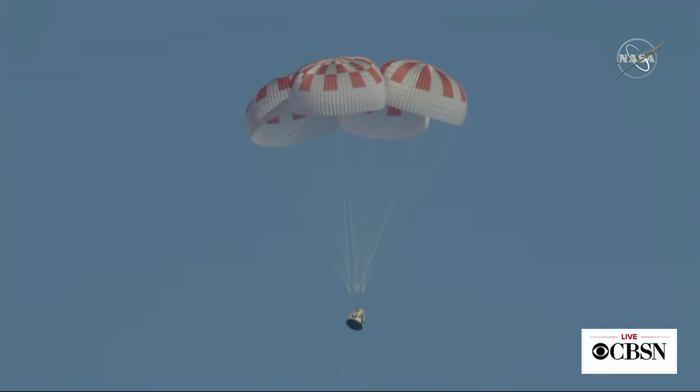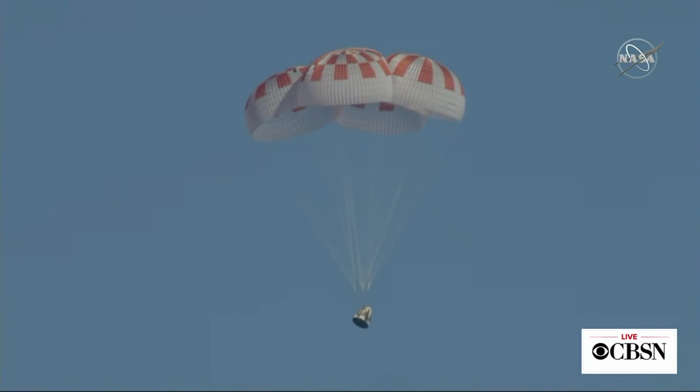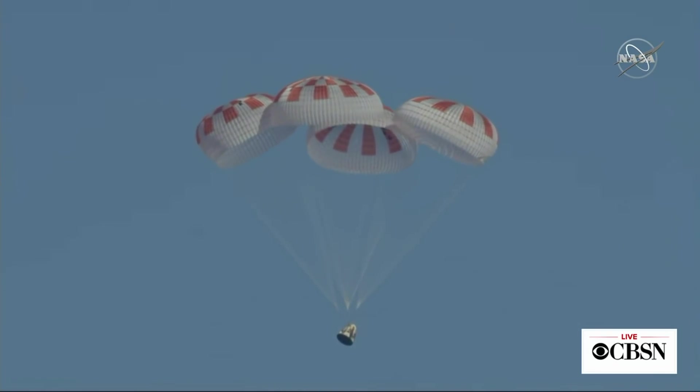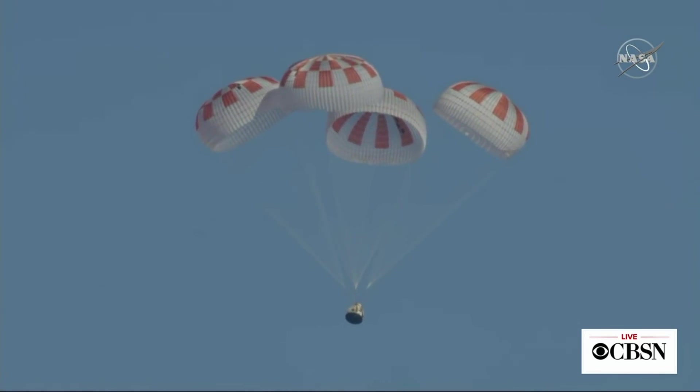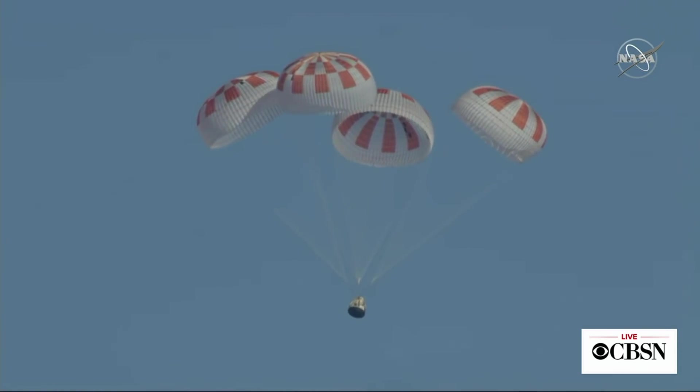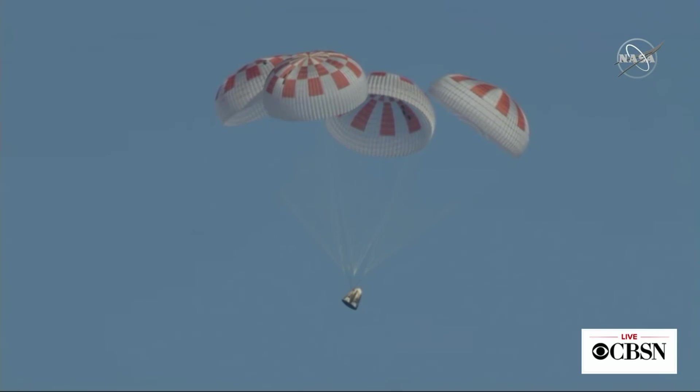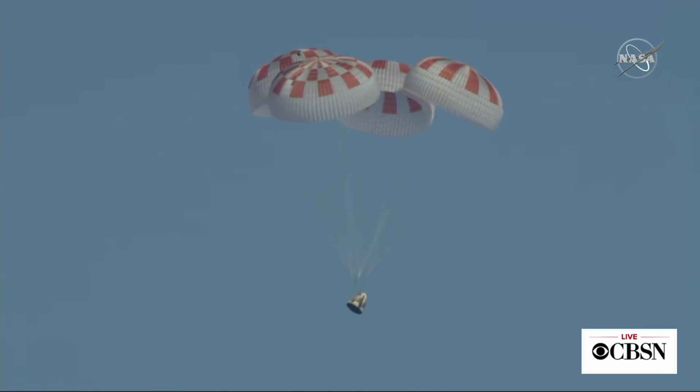And if you look at the spacecraft, you can see how it's kind of charred after that high-speed hypersonic entry into the Earth's atmosphere. It really gets toasty coming down from atmospheric friction — over 2,000 degrees on the heat shield. And of course it looks it. It's got that spaceflight look to it now.